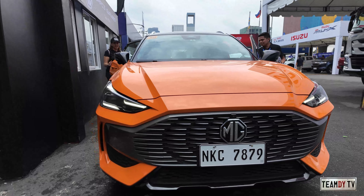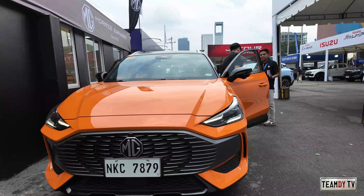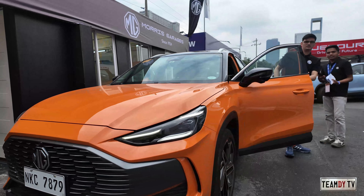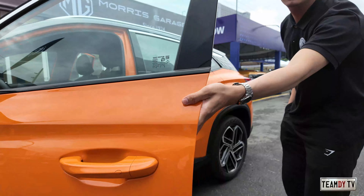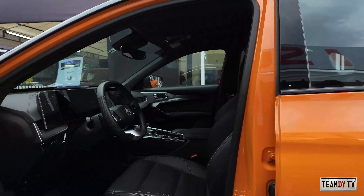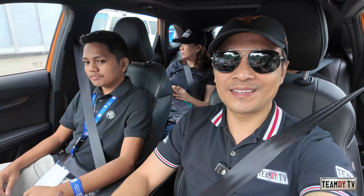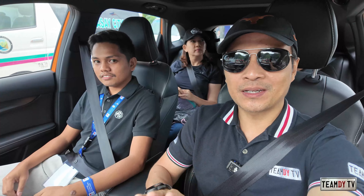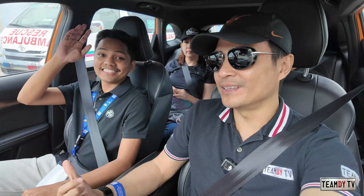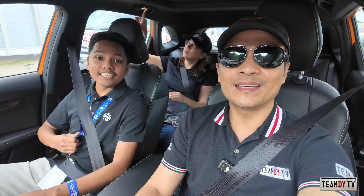This is our test unit. Hey guys, we are now inside the MG1. We're going to do a test drive and joining us right now is Jed. Which branch are you from, sir? From MG Greenhills under Britannica United.